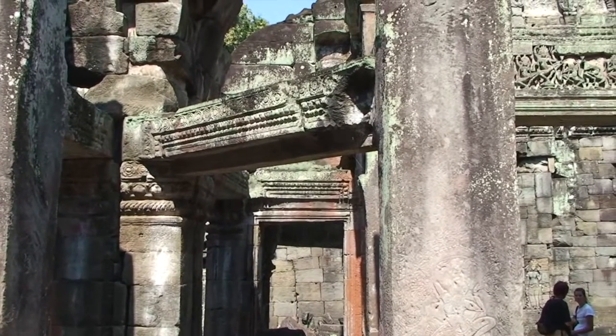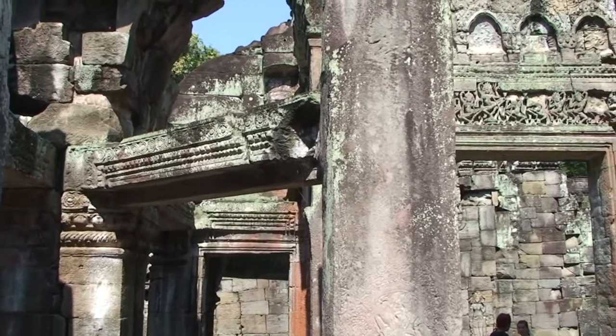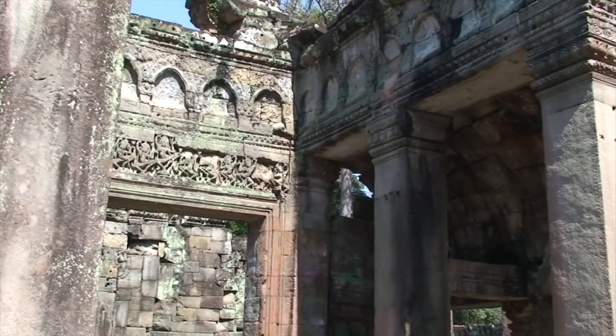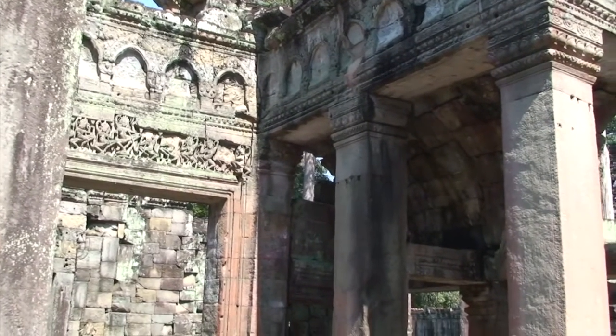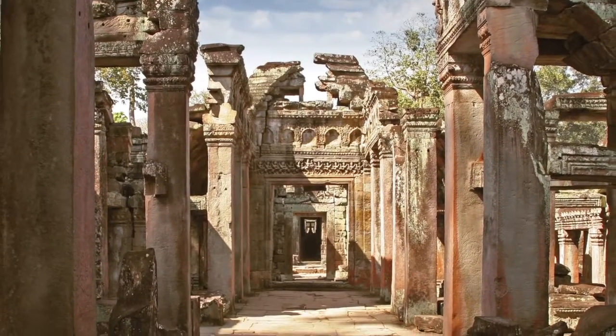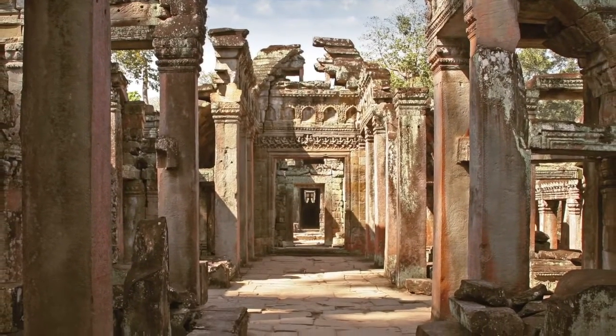Beyond the Gopura lies the Hall of Dancers, a large vaulted space with eight exquisite lintels depicting celestial dancers. The hall is one of the first structures you pass through in the complex, so it may have been a place where worshippers presented offerings of food, gifts, and dance to the king and his divinities. Though the hall is open to the sky today, it was most likely once covered with a wooden roof.